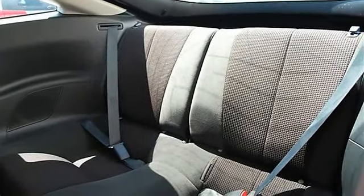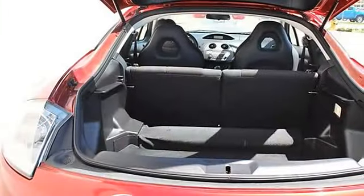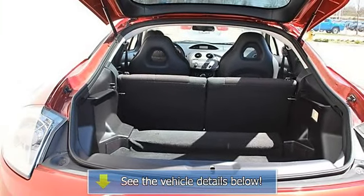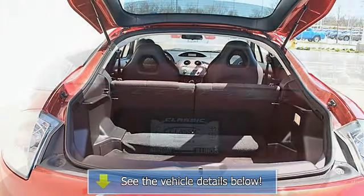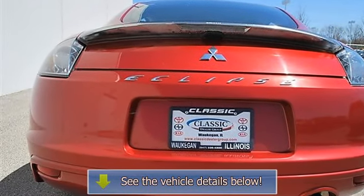Driver vanity mirror, passenger vanity mirror, driver illuminated vanity mirror, passenger illuminated visor mirror, front reading lamps, four-wheel anti-lock brake system, daytime running lights, passenger airbag on-off switch.